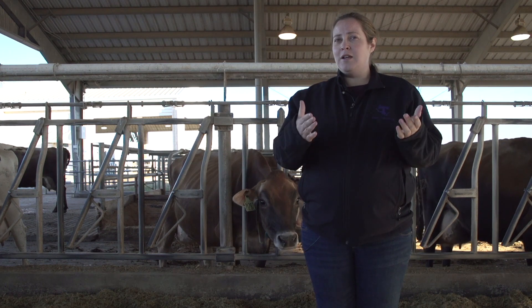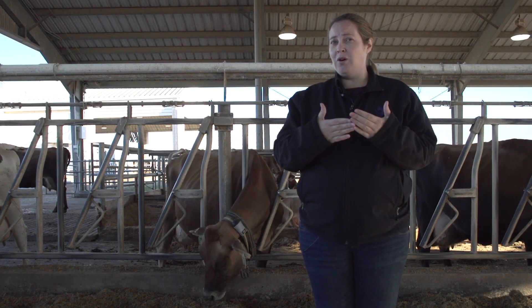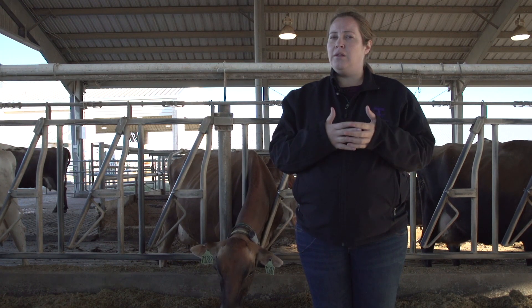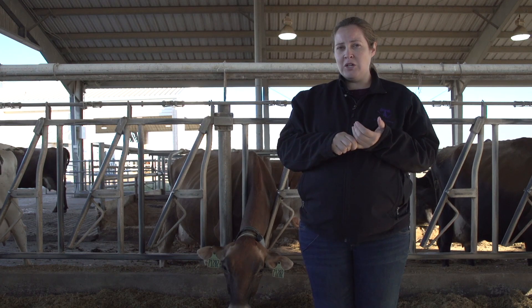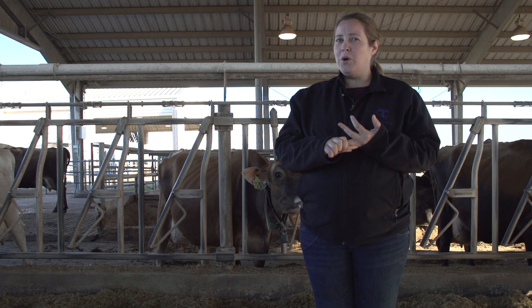Once she is segregated, she will still be milked, but that milk will not go into saleable milk — it's not going to go into the milk that you'll buy at the grocery store. We are also testing the cows monthly, just to make sure that they are healthy and have good milk quality.